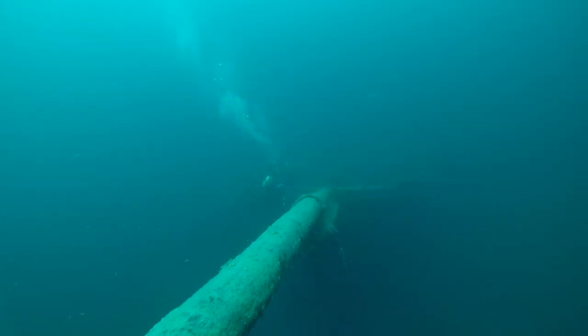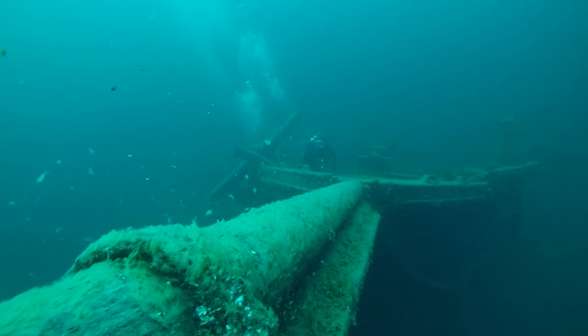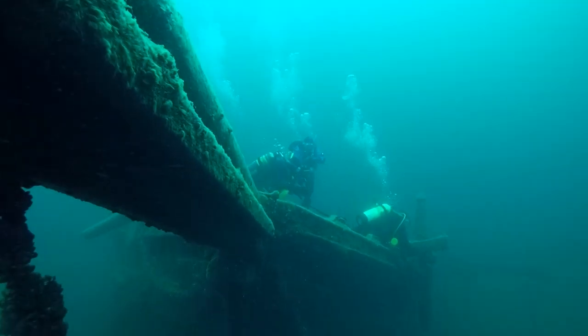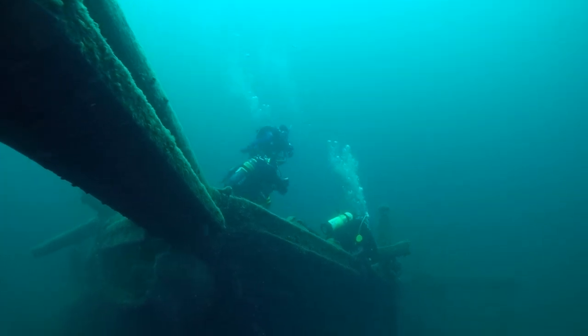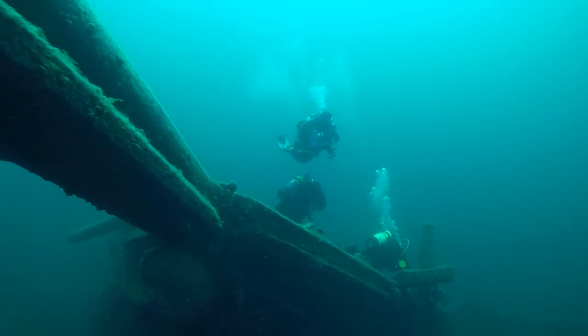The current is really moving as Peter swims next to the massive jib boom which sits on top of the bowsprit. The inner bobstays are also still in place and hang below the bowsprit. Both anchor chains are draped over the hull and rise up to where they're attached to the anchors on the bow.